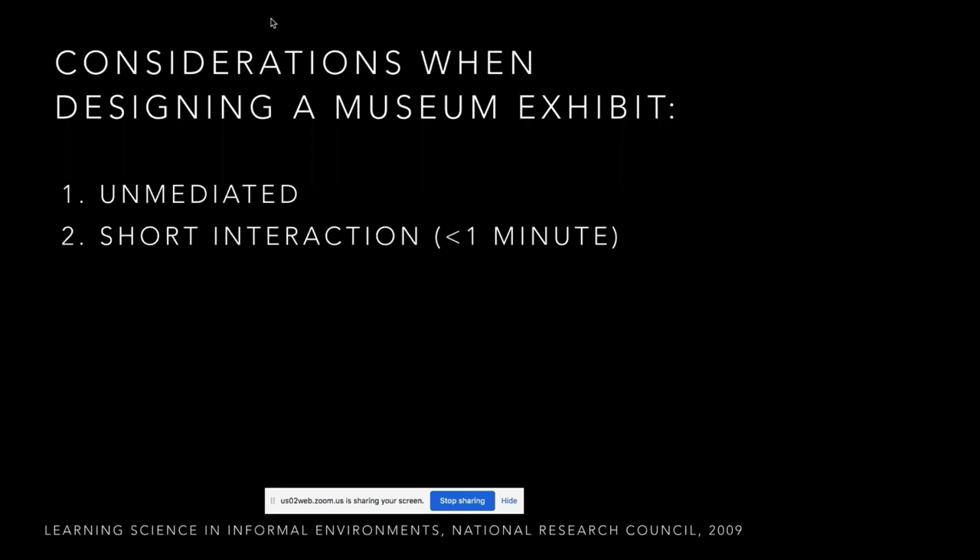The second thing to consider — and this is probably the hardest for people to get their heads around — is that it's a very, very short interaction. We call this dwell time: how long someone dwells at an exhibit. Usually it's less than a minute. This is not a documentary film or a news story where someone is going to spend three to five minutes. You literally have less than a minute to get across the message or the skill you want to convey.